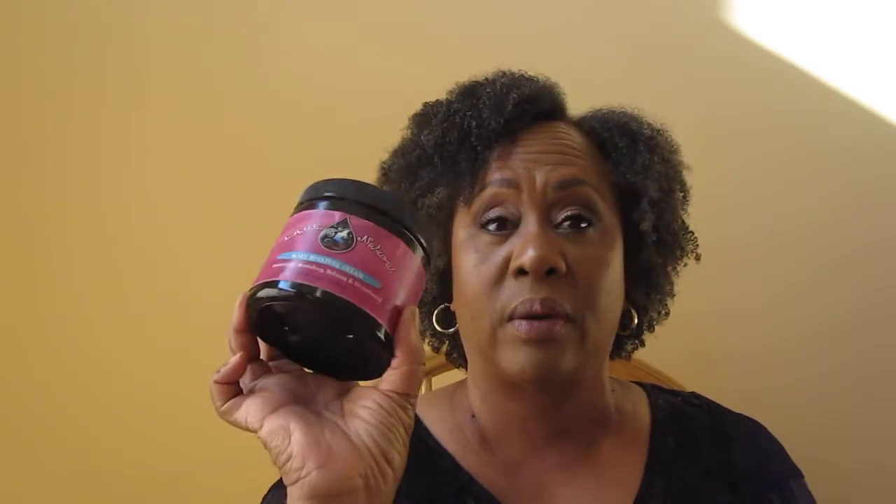Laced Natural More Moisture Cream — that tells you how long this stuff has been in that bag, because she's since changed the name of her store. This is moisturizing, nourishing, defining, and strengthening, packed with Ayurvedic ingredients: water, slippery elm, sea kelp, horsetail, orange peel, marshmallow root, aloe leaf juice — my hair loves aloe — and BTMS. It has a lot of good ingredients. I haven't repurchased since the Laced Natural days, but I think this is the last of what I have.